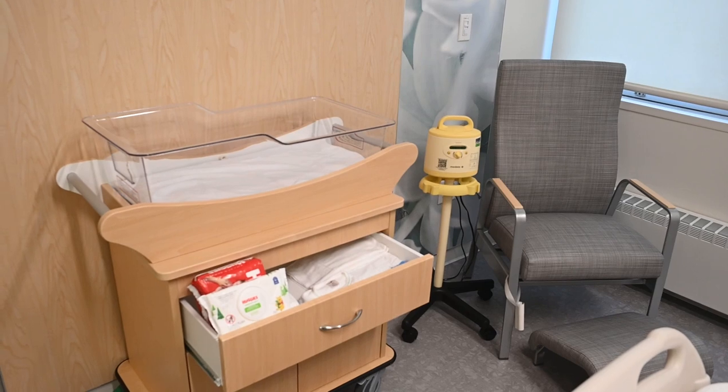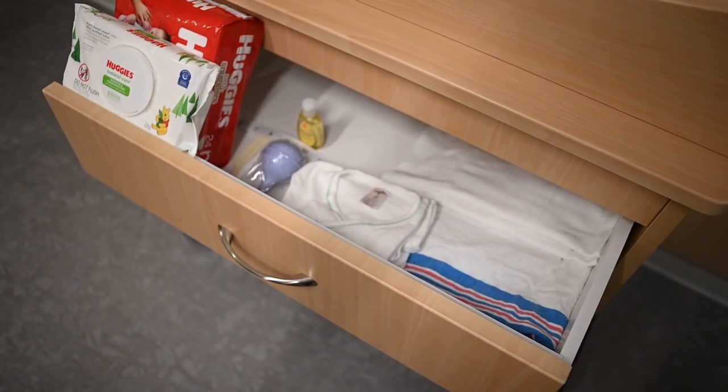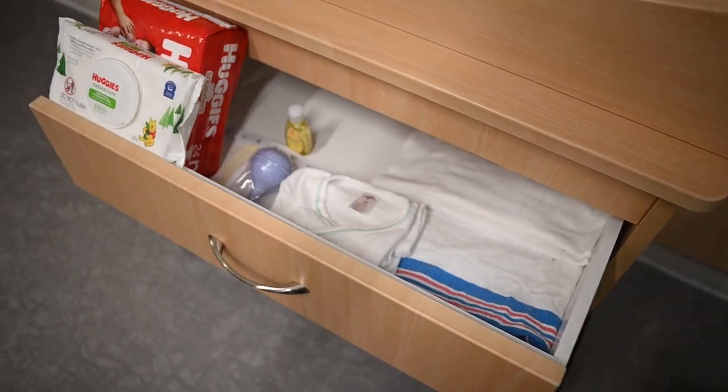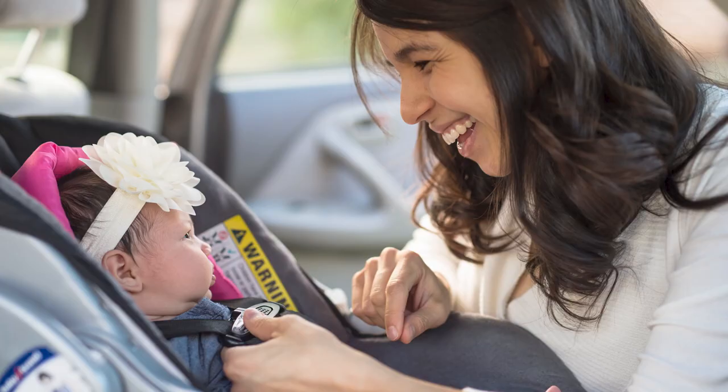We will have diapers, wipes, T-shirts, swaddle blankets, hats, and burp cloths for your new baby, so all you will need to bring for your baby is an outfit to go home in and a car seat. Please be sure to have your car seat installed and checked for safety before your arrival to the hospital.